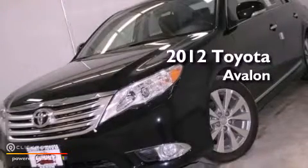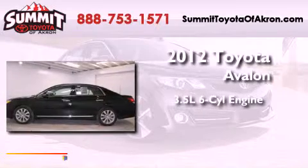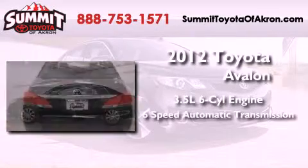This is a brand new 2012 Toyota Avalon. It has a 3.5 liter 6-cylinder engine and a 6-speed automatic transmission.